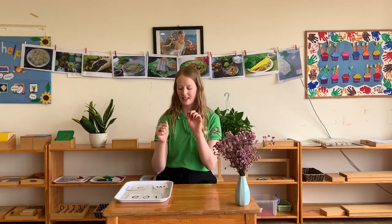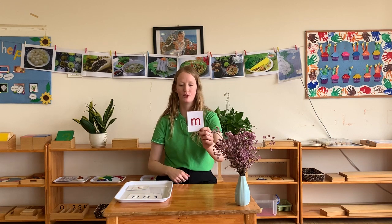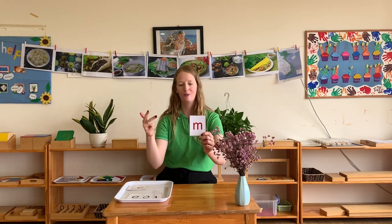We have now learned five of our six letters. Our final letter we're going to learn today is the letter M. It sounds like M, M, M. Are you ready to do that at home? All together: M, M, M. Good job everybody, we've now learned six of our letters. I want you to practice this as much as you can at home.